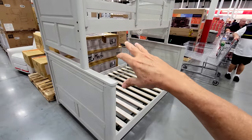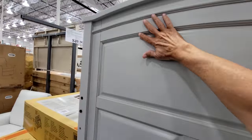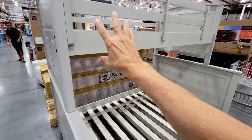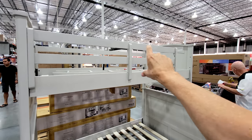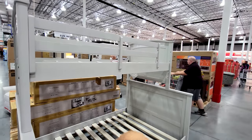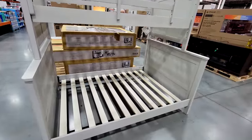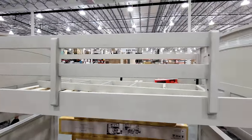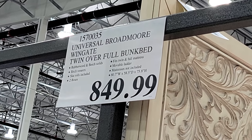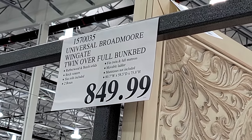I love this intricate design here, routed out in the wood. These are solid wood — this is the Universal Broadmoor Wingate twin over full bunk bed. You have a twin bunk on top over a full size bed below, which is great because normally you see twin over twin. This allows an older kid on the bottom and a younger kid on top. It just came in this week at $849, but I've seen these as low as $599 when they go on sale.